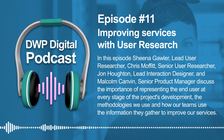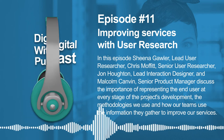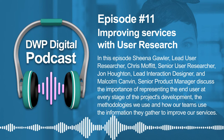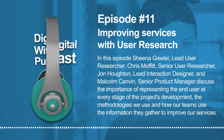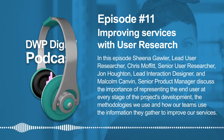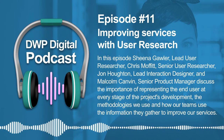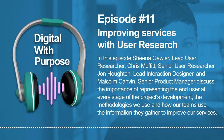Welcome everybody to another episode of DWP Digital's podcast. My name is Stuart and today we're discussing the importance of user research, the approach we use, and the impact it has on our projects and services. This is our last episode for the year and I'd like to take this opportunity to thank all of our guest speakers who made this series possible, and a big thank you to you, our listeners, for joining us on this journey. I hope you found our topics and themes interesting and useful.